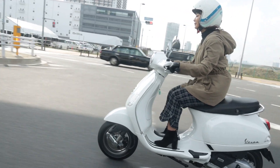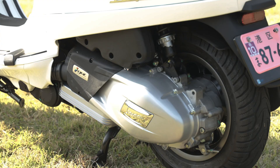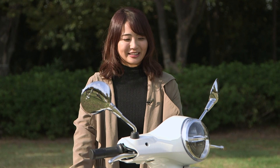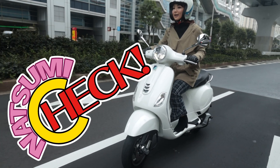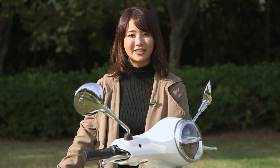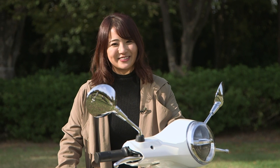こちらLX125なんですが、最初に乗って出発しますってなってアクセルを開けた時、初めて乗ったんでドキドキしながらアクセル開けたんですけど、加速が本当にしっかりしていて、正直舐めてたんですよ。思いのほかしっかり加速してくれるから正直びっくりしました。30キロ40キロぐらいまではかなりスムーズに加速してくれて、開けすぎちゃうと体を置いていかれちゃうんじゃないかなってぐらい加速してくれて、これ楽しいかもって思いました。